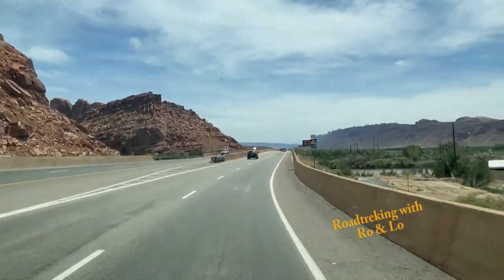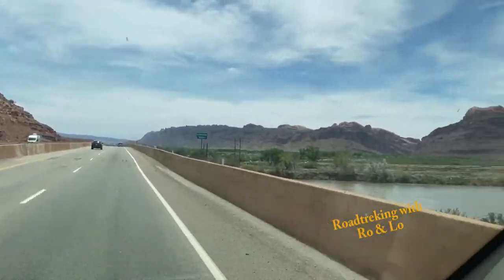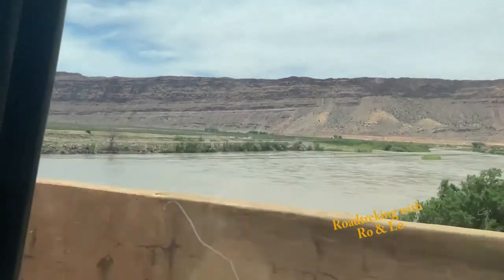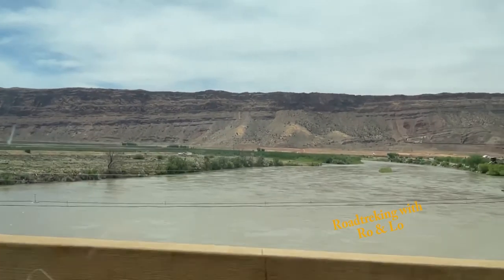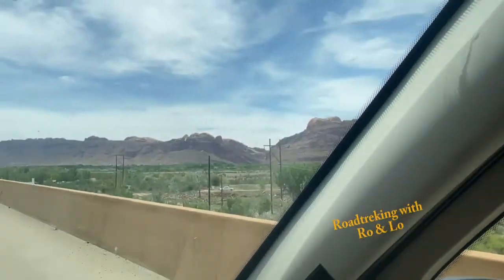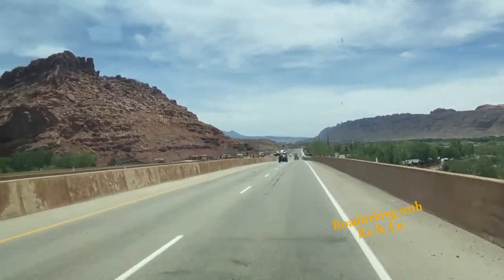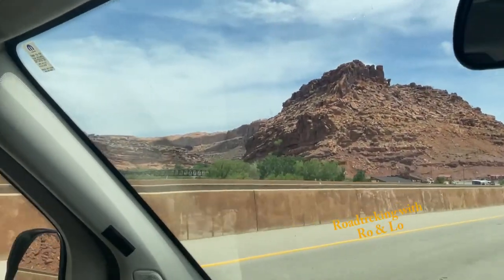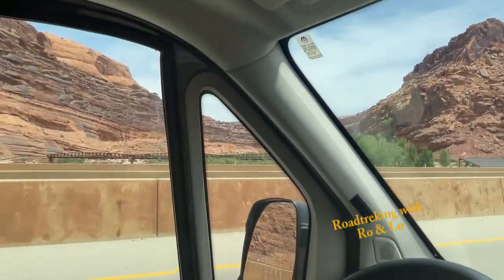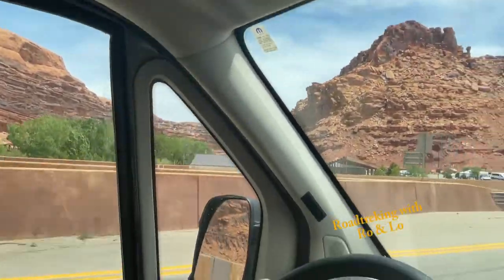Here comes the town of Moab. Oh wow, there's a lot of water here. That's the Colorado River. Not close to Lake Mead, nice. Oh, look at that big bridge over there. That's pretty cool.